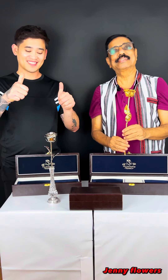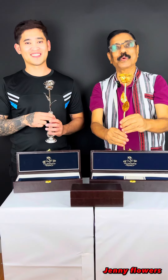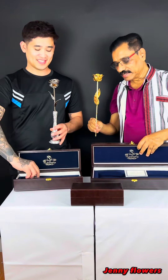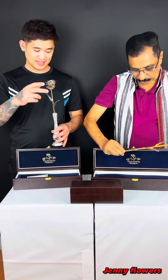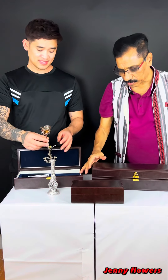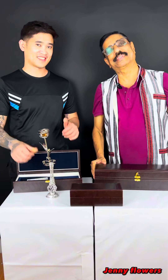I hope you will love it. Come to Jenny Flowers or log on to JennyFlowers.com. You can see this special rose gift with a certificate and with a nice box. So, how do you put it in the box? Like this box. This is a very special gift. Don't you think? Come to Jenny Flowers. Thank you.